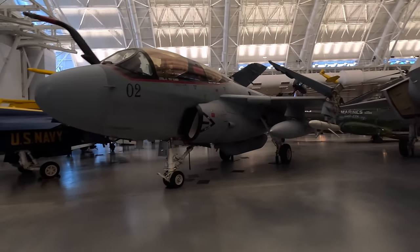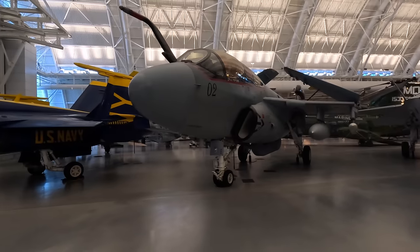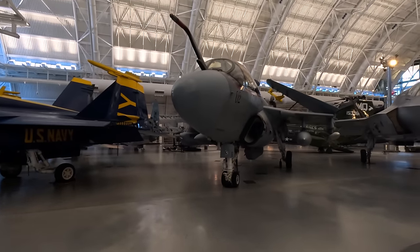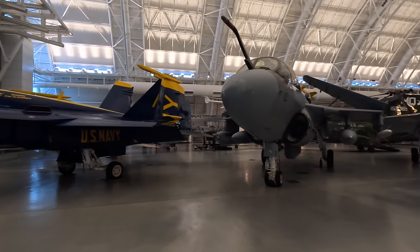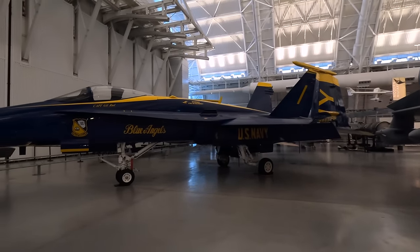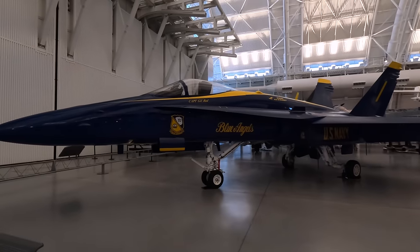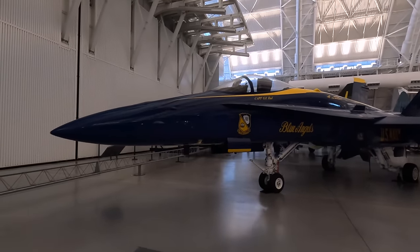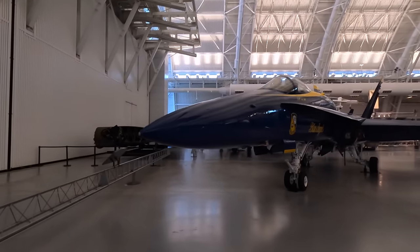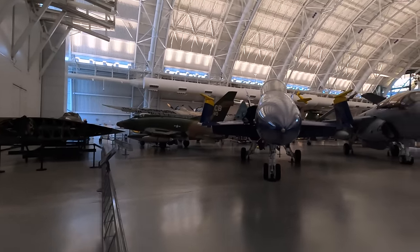Next is a Grumman EA-6B Prowler, based on the A-6, and used as an electronic warfare aircraft. It flew with the attack group to confuse enemy defences by jamming their radars and communications, and also carried anti-radiation missiles. In blue is the McDonnell Douglas F/A-18C Hornet, an all-weather multi-role carrier-capable fighter. This one served in Operation Desert Storm in 1991 and was then transferred to the Blue Angels Navy demonstration team in 2015.